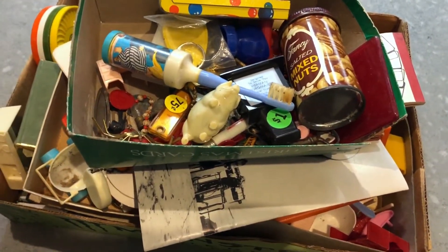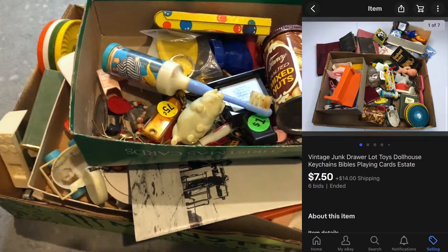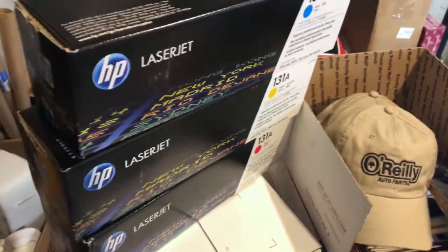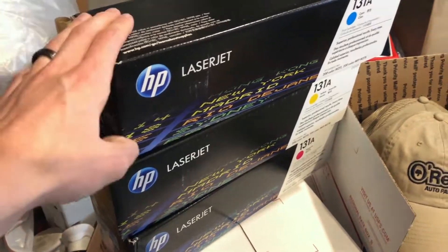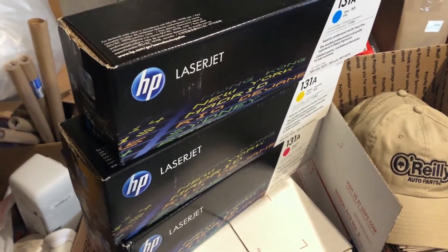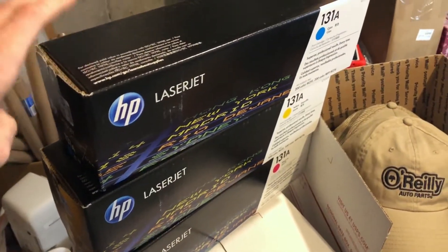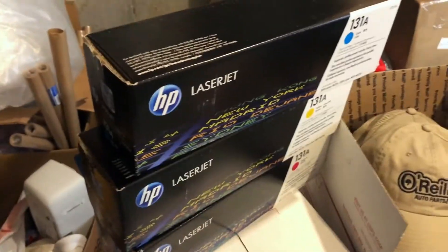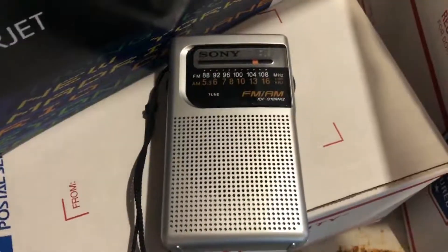I set the junk drawer lot up as an auction starting at 99 cents and sold it for $7.50 plus shipping. The next big sale: I've got three boxes of sealed toner that I picked up at a garage sale last week for a dollar each — $3 total — and I sold them for $152.50 plus shipping.